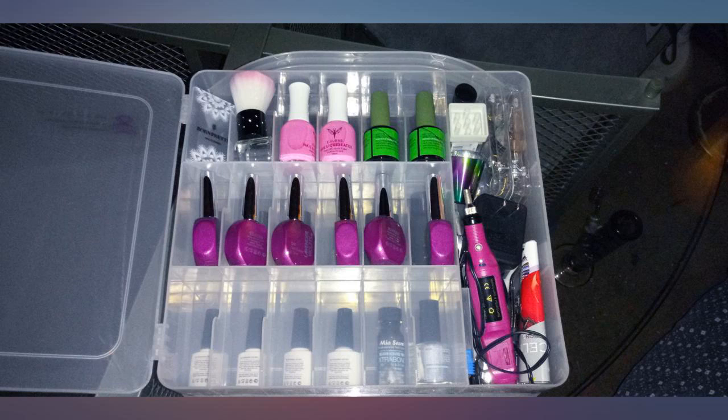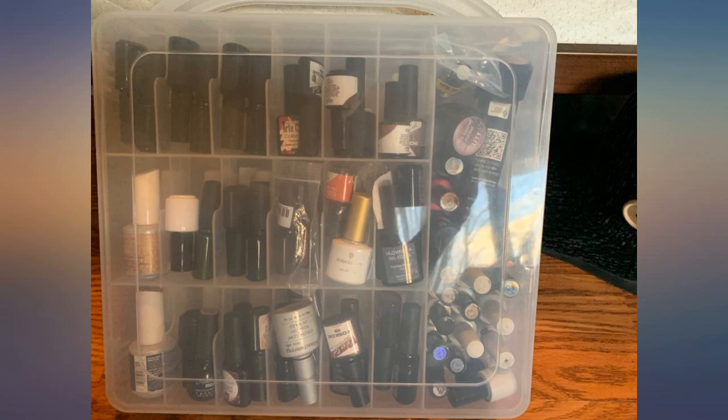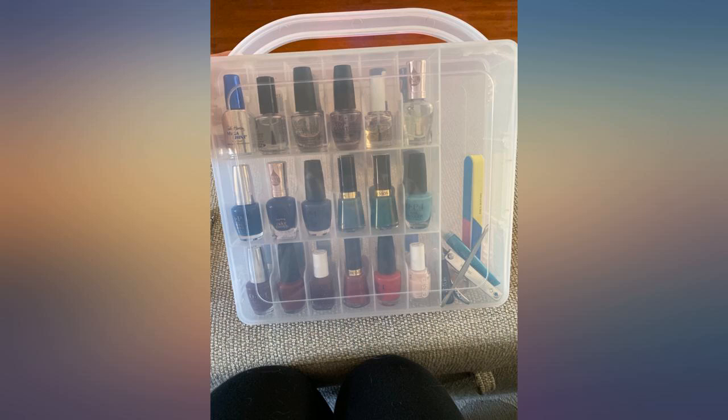I have many more than 40 in here — I probably have around 100 polishes, but I have 2 to 3 in some of the compartments. Perfect for nail polishes and accessories.